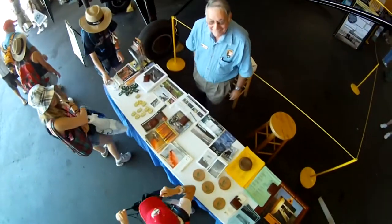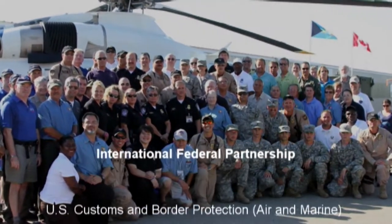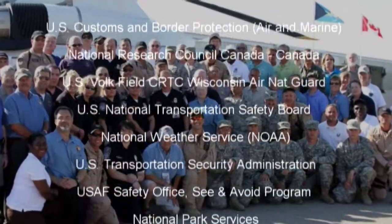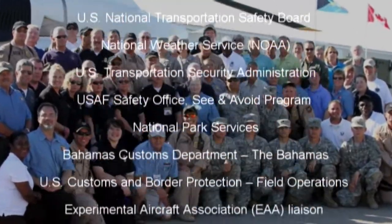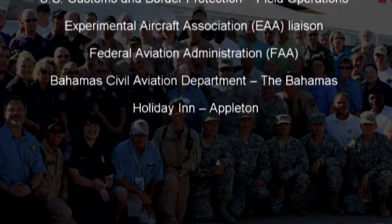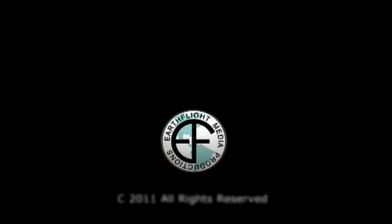No visit to the Oshkosh EAA AirVenture is complete without a visit to the IFP building. We look forward to meeting you and continuing our mission of informing and educating the public. We'll see you next time.